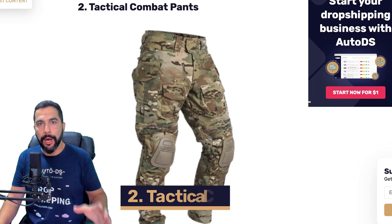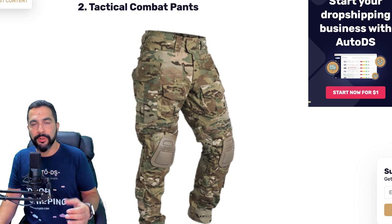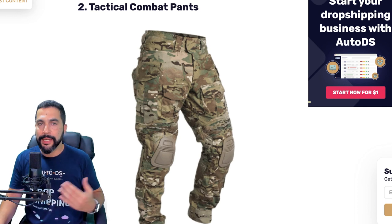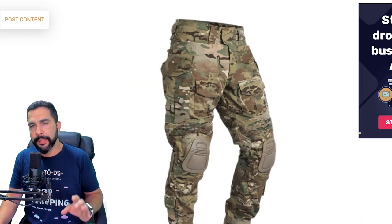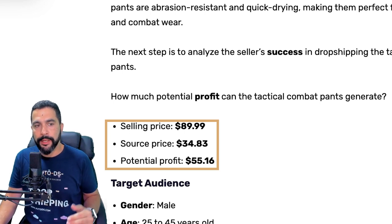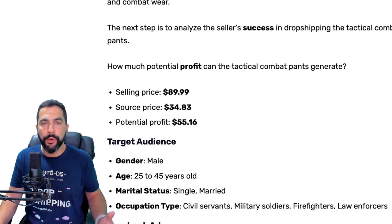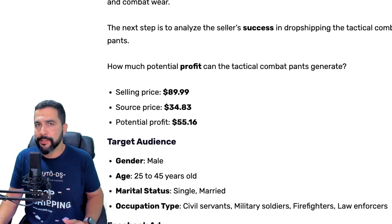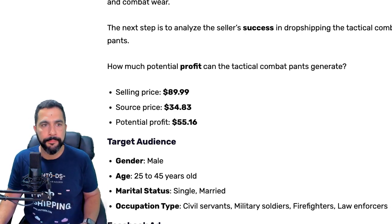Number two on our list: tactical combat pants. These have been selling for a while, but the good thing is there's always a market for people looking to buy these — they're always being remanufactured in new ways with new designs. This seller is selling these pants for $90, sourcing them for about $35, making a potential profit of over $50 every time he makes a sale. The target audience here is males anywhere between 25 to 45 years old, single or married, including civil servants, military soldiers, firefighters, law enforcers, and even people who like to go out and camp.